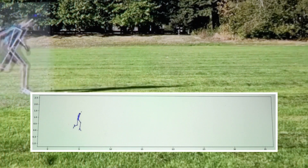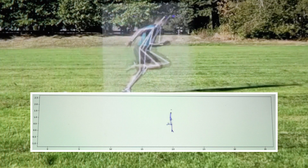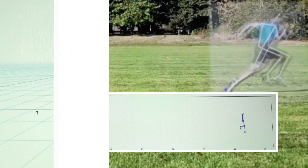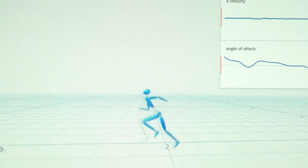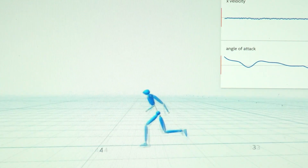The system pinpoints 22 locations on the body, tracking their movement and within seconds providing data on velocity, body angles, acceleration, stride length, and more — information athletes and coaches have never had before.